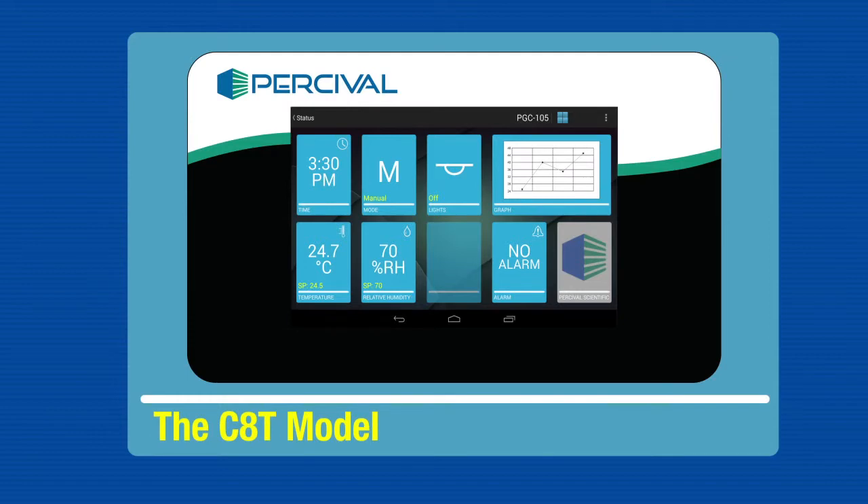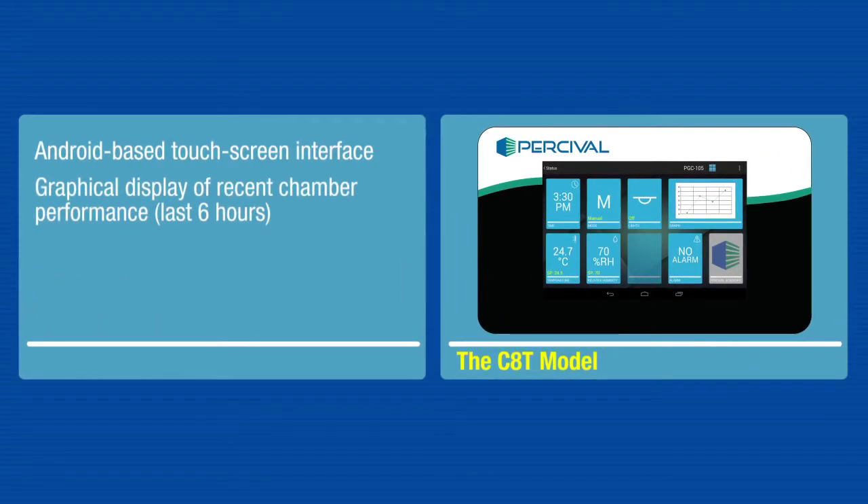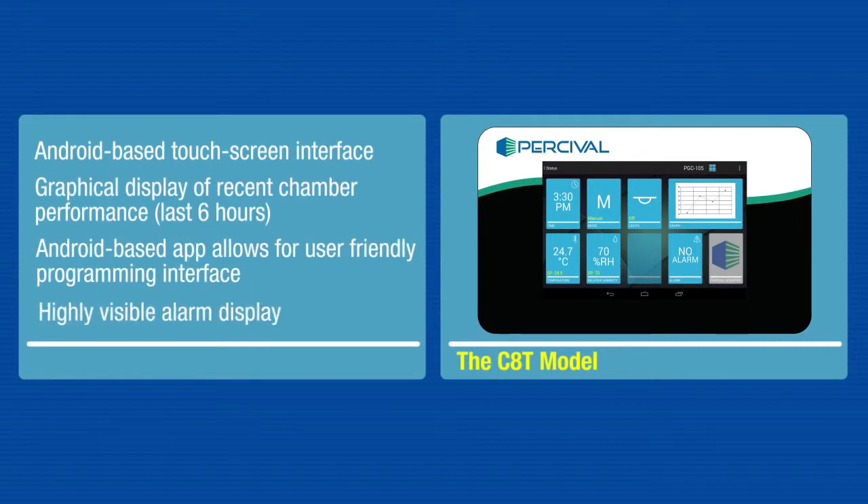The C8 model takes programming to the next level with an Android-based touchscreen interface allowing for user-friendly programming and a convenient graphical display.